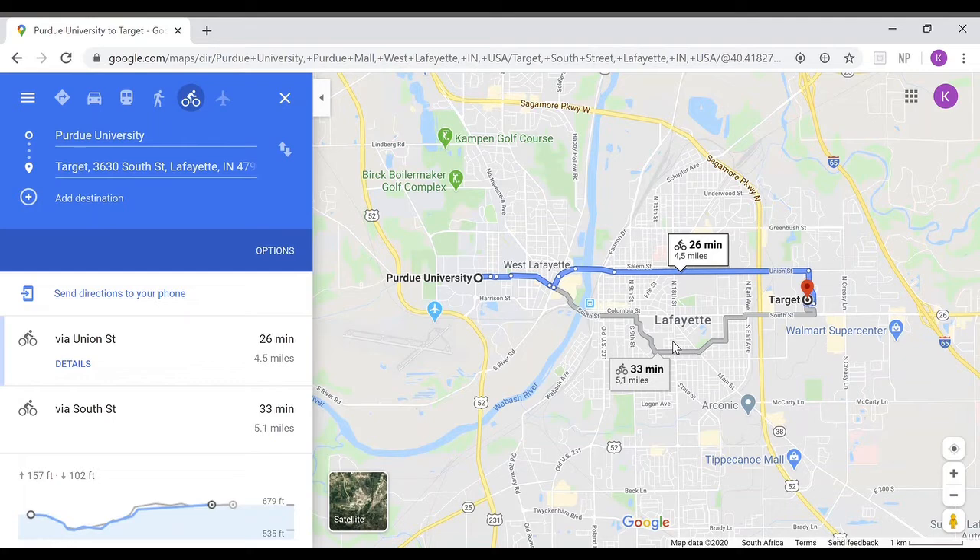So I use Uber or Lyft to go to Target, as it only takes 11 minutes and it's only about $13 both ways. They also help when you're done shopping. There should also be a Target opening on campus soon in 2020, so you wouldn't have to worry about going to this Target. To sum up everything: there are numerous and cheap ways of getting around town, and Purdue and West Lafayette are very safe in every kind of way, with public or private transport.